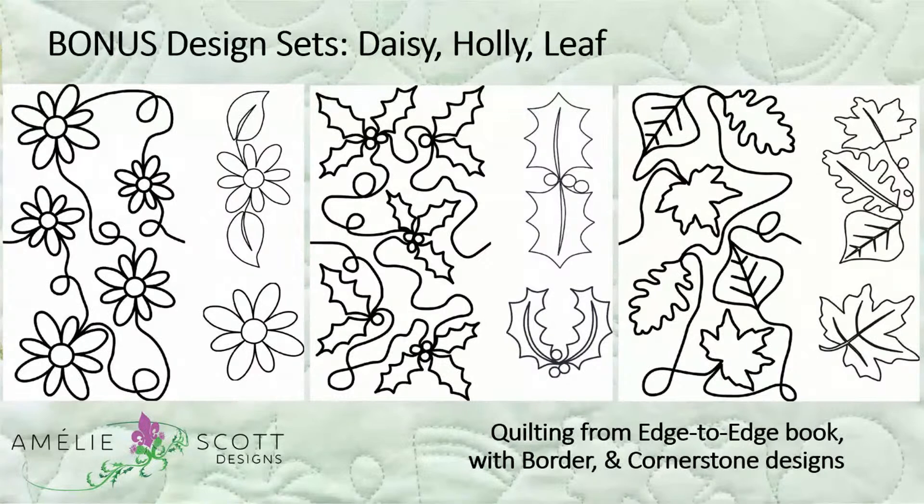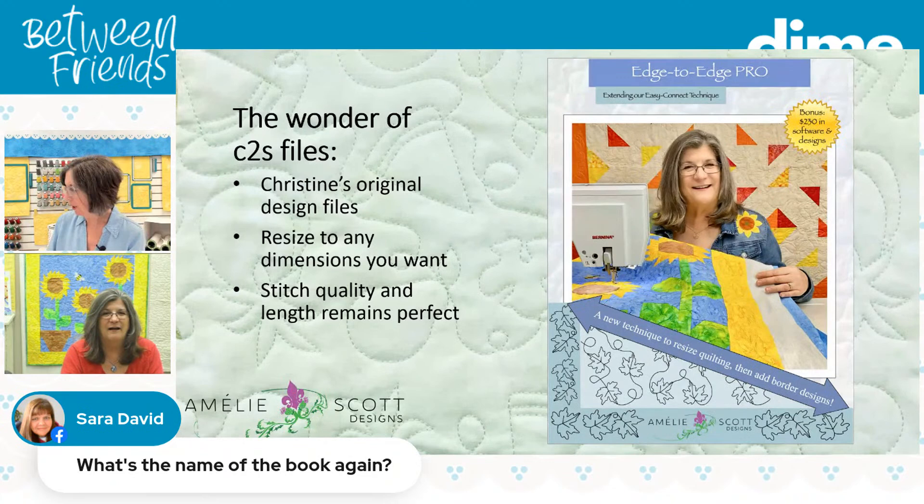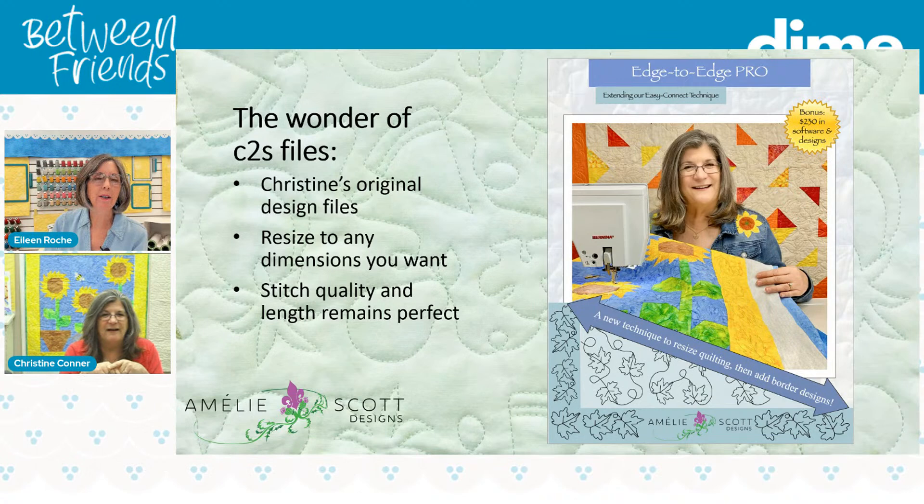We gave you border designs and corner designs using those converted files. There's the maple leaf, the holly, the fall leaves, the spring meander, and the star design. The book is called Edge to Edge Pro. We don't actually have it on our site yet — we're letting the stores have an opportunity to sell it first, so you'll have to get it from your local quilt shop, but it's now available through all the shops. It will be available on Christine's website in a couple of weeks.